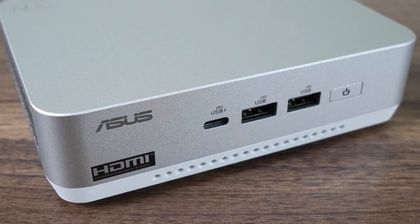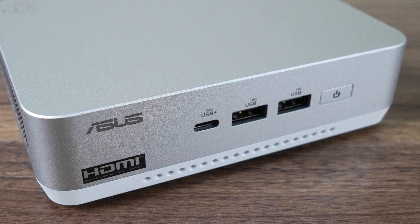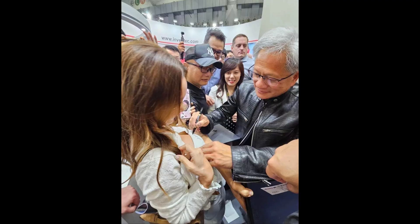ASUS took over Intel's NUC business, rebranded it, and here we have the actual final Intel-designed effort codenamed Revel Canyon, aka ASUS NUC 14 Pro. This one's got a plus at the end of it. At least it doesn't have AI. Well, it has AI too. Look what you've done, Jensen.